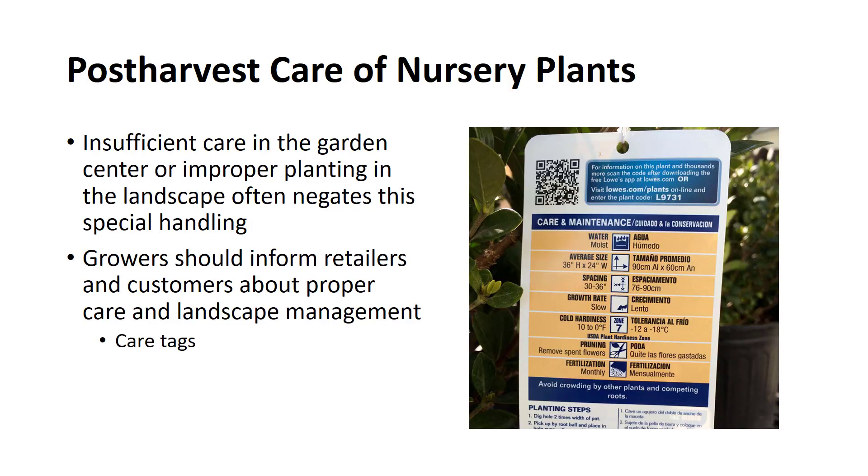Considerable effort by nursery operations is given to plant production, and to the post-harvest storage and shipping practices to provide the best possible care for nursery stock. Insufficient care in the garden center or improper planting in the landscape often negates this special handling. Growers should inform retailers and customers about proper care and landscape management practices. Many growers are using care tags on every plant offered for sale. Cooperative Extension Service bulletins are available to retailers to provide their customers with instructions on planting, watering, fertilizing, pruning, and pest control. This service costs little, and the potential benefits are great for our industry. In conclusion, hopefully you learned about what it takes to grow container plants in the nursery business.